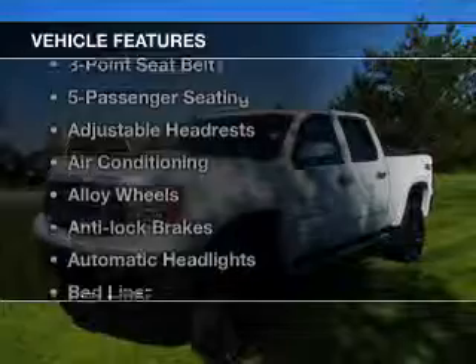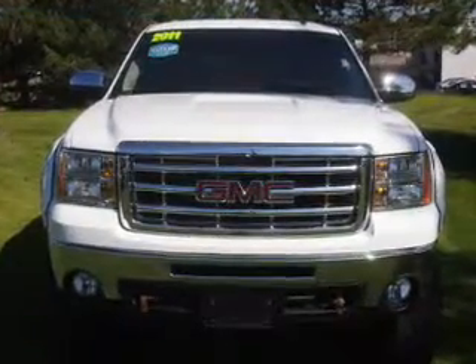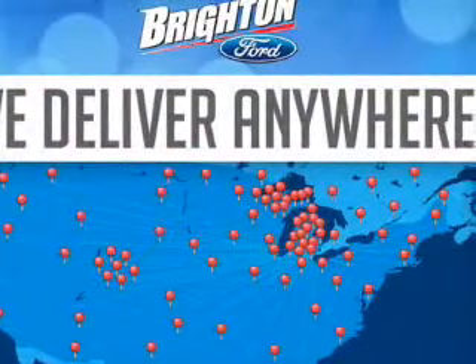And with these notable features, you won't want to miss out on the opportunity to own this amazing ride. Leather seats, cruise control, a satellite radio, power mirrors, power steering, air conditioning.